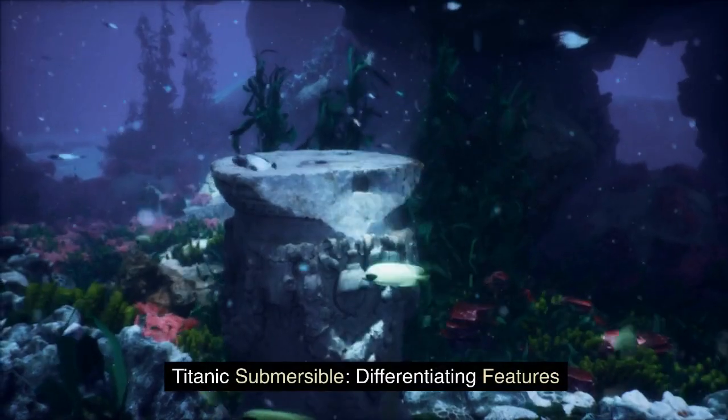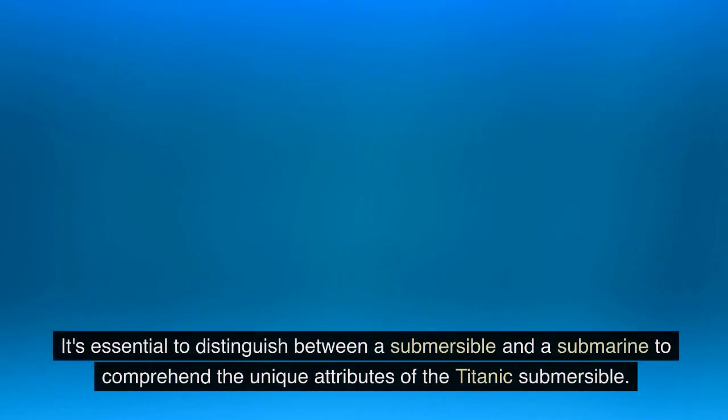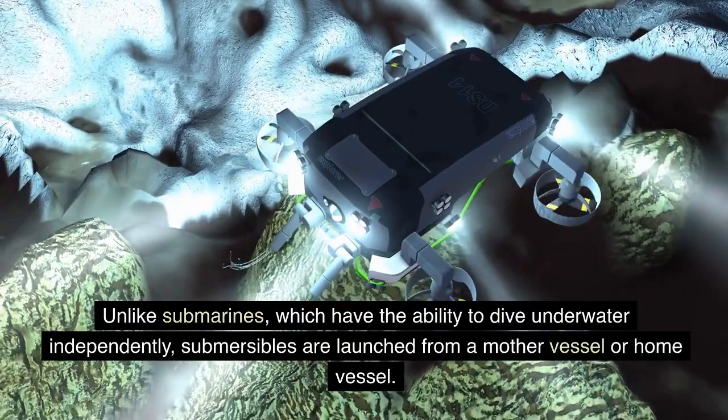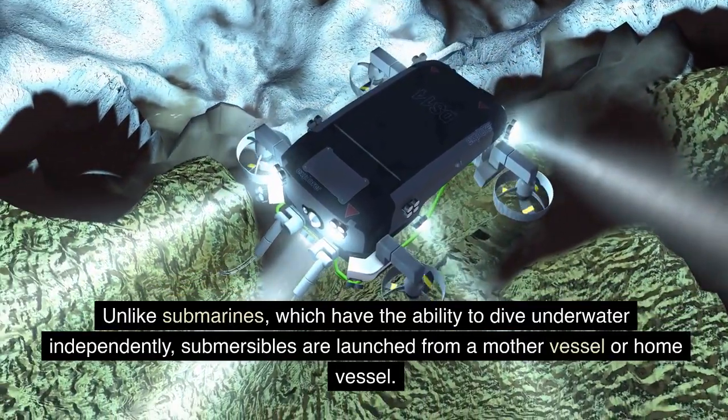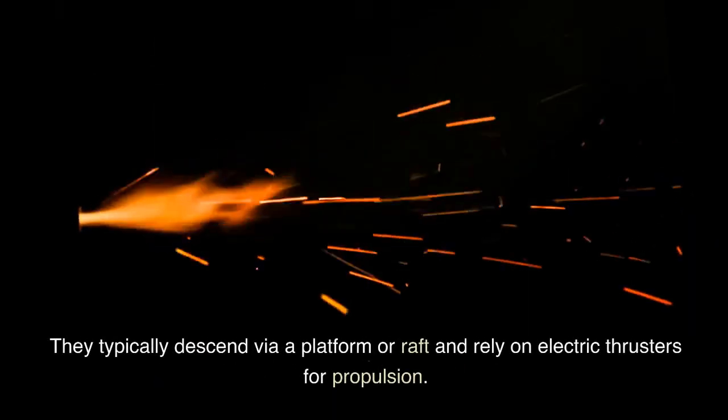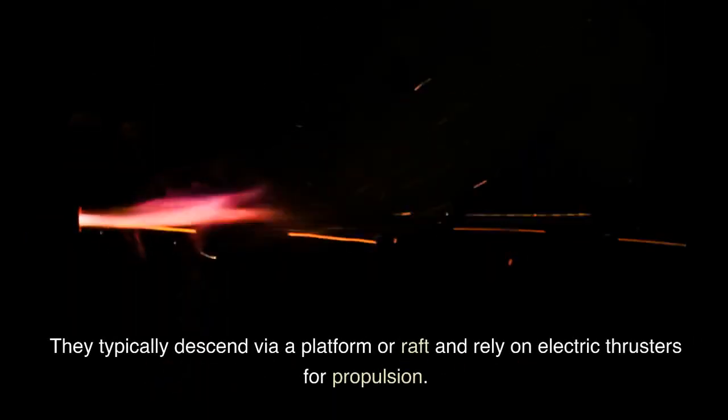It's essential to distinguish between a submersible and a submarine to comprehend the unique attributes of the Titanic submersible. Unlike submarines, which have the ability to dive underwater independently, submersibles are launched from a mother vessel or home vessel. They typically descend via a platform or raft and rely on electric thrusters for propulsion.